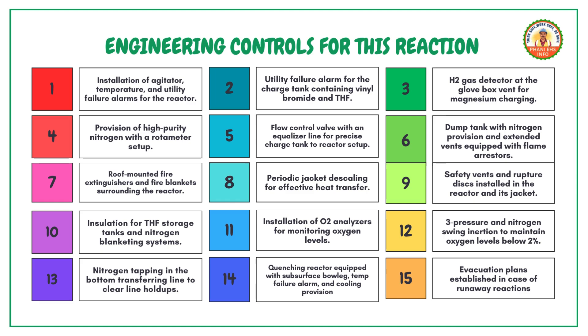Use 3-pressure and nitrogen swing inertia to maintain oxygen levels below 2%. Tap nitrogen in the bottom transferring line to clear line holdups. Equip the quenching reactor with a subsurface sparger, temperature failure alarm and cooling provision. Establish evacuation plans in case of runaway reactions.